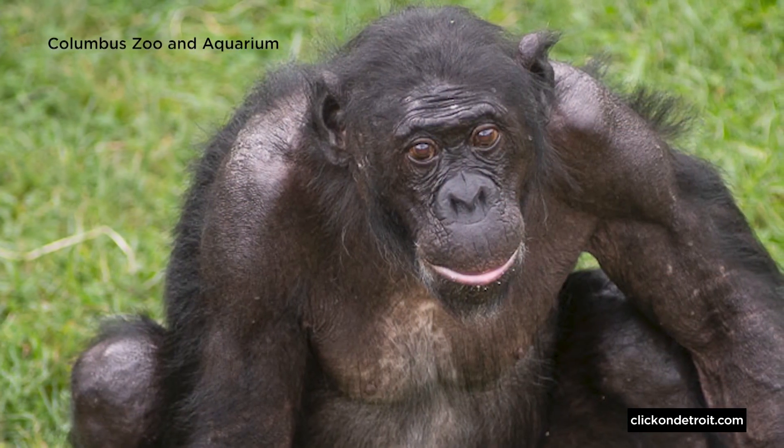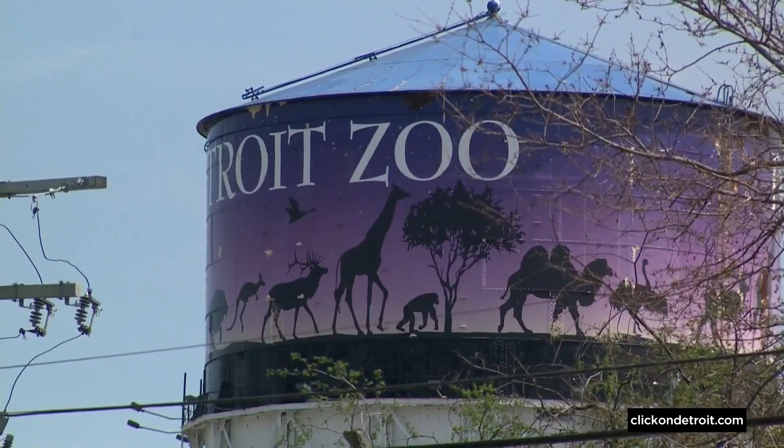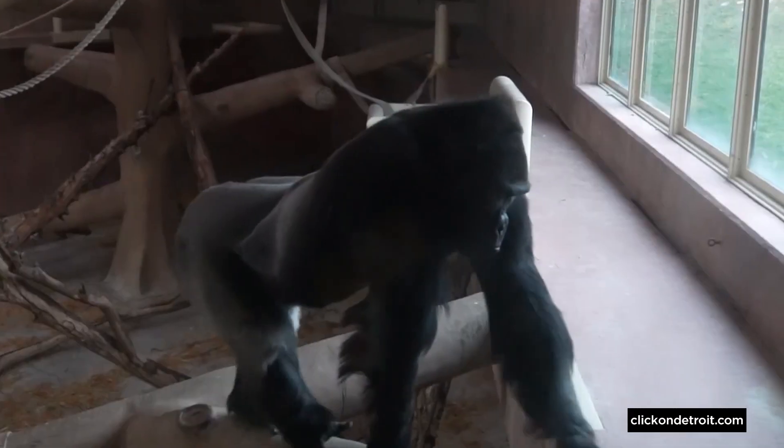We share over 99% of our genetic makeup with bonobos, so that is also something that is special and unique about them. While we don't have bonobos here at the Detroit Zoo, we have unique expertise that can help the Columbus bonobos.